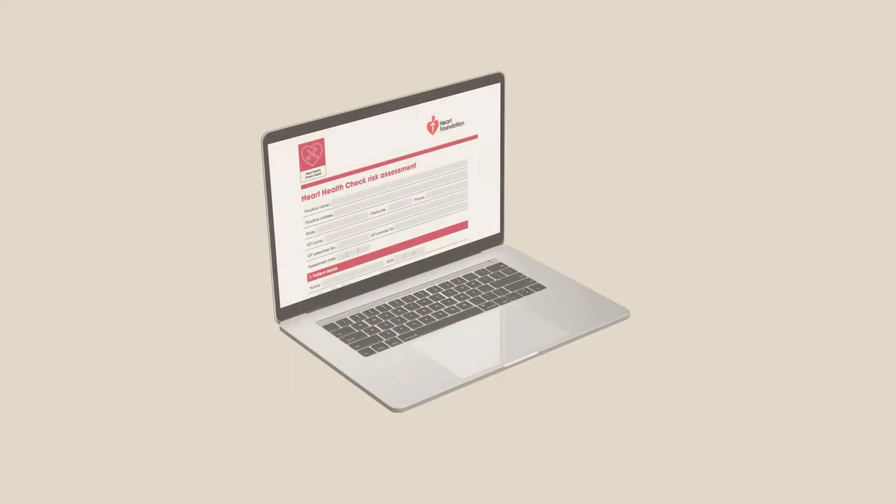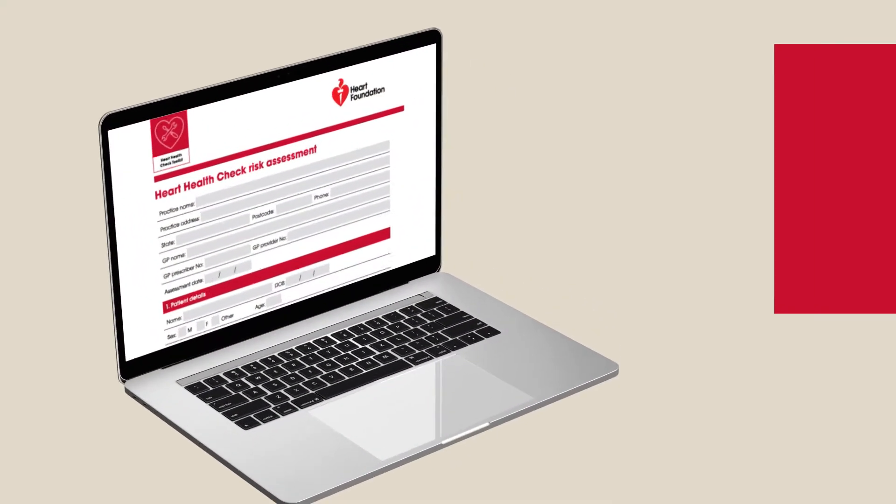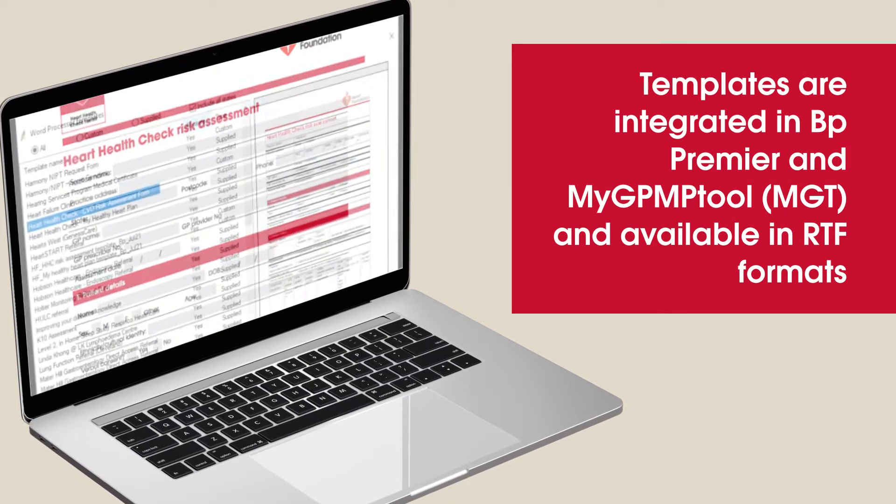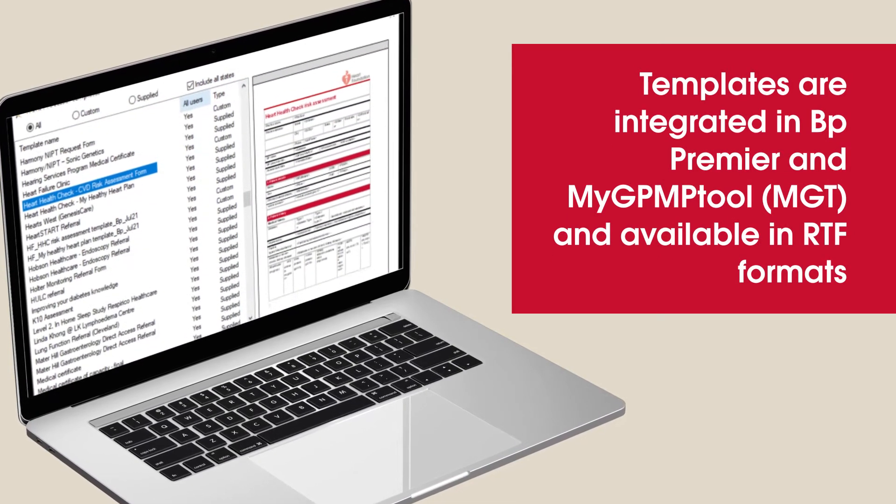From a clinical perspective, having the resources there on the patient education, having the templates that we could then integrate with our best practice software, was all just really easy to use. It was not something that we had to then create our own templates to do something or create our own handouts.